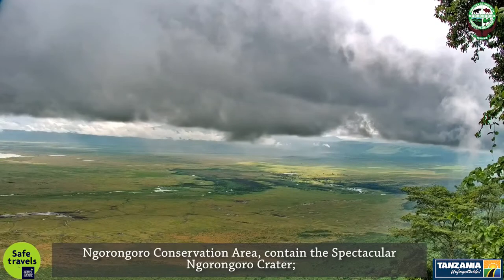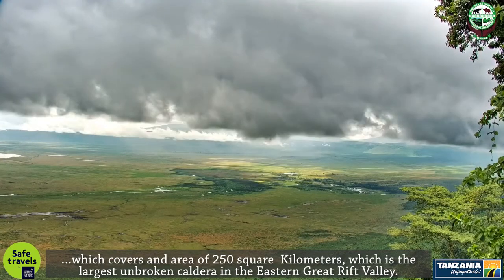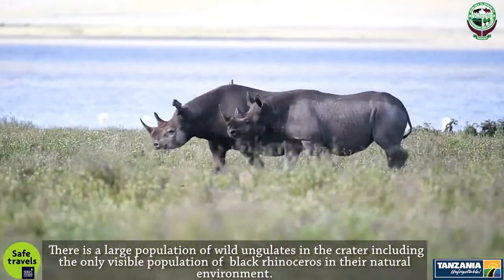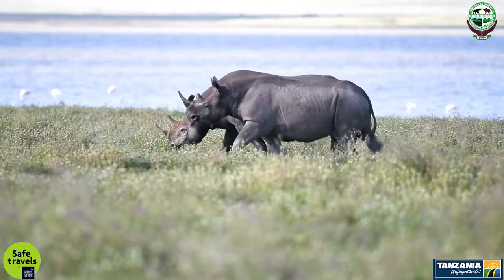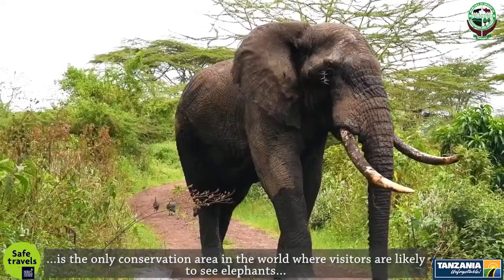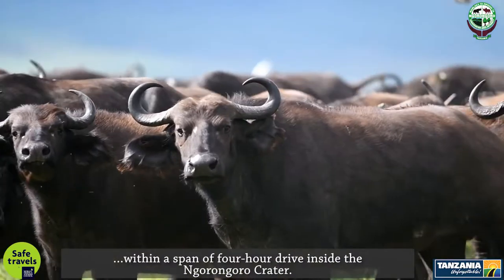Ngorongoro Conservation Area contains the spectacular Ngorongoro Crater, which covers an area of 250 square kilometers — the largest unbroken caldera in the eastern Great Rift Valley. There is a large population of wild ungulates in the crater, including the only viable population of black rhinoceros in their natural environment. The crater also has the densest known population of lions, and is the only conservation area in the world where visitors are likely to see elephants, rhinos, lions, leopards, and buffaloes in their natural environment within a span of a four-hour drive.